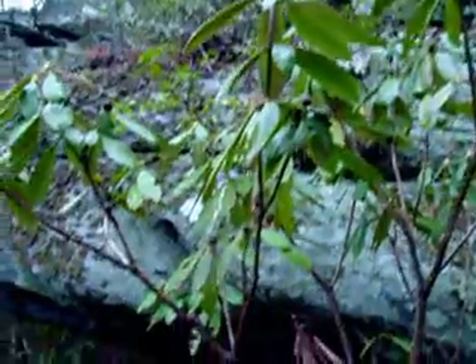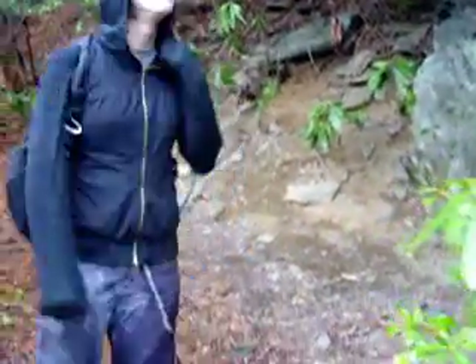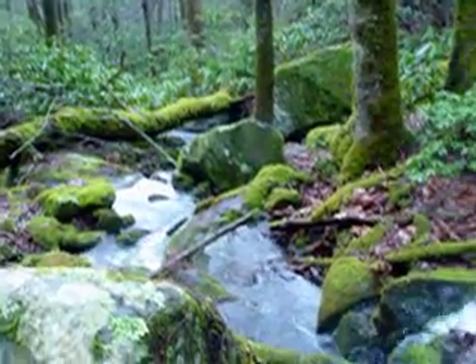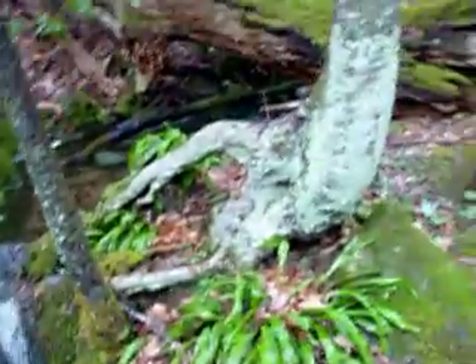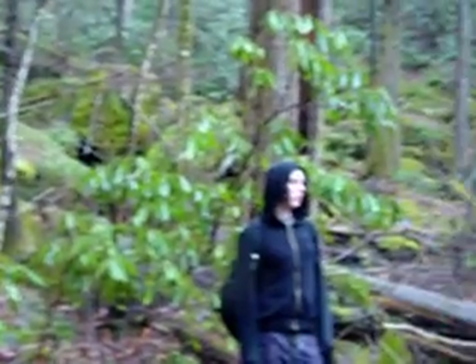We found this big cave — pretty cool. This is like the only dry ground we've seen all day, back up under this cave. Well, it's not really a cave, it's just like an overhanging rock. We're on our way down from Greenbrier Pinnacle and ran into this wonderful little cascading stream here. See it running all back through here — it's gorgeous. All these moss-covered rocks over here.